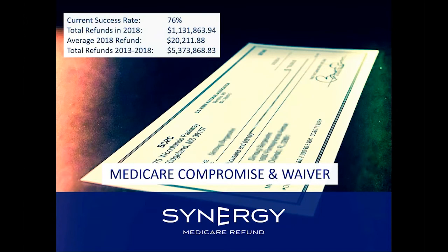Our lien resolution group achieves this routinely: 76% of the time we get money back from Medicare. Last year, we recovered $1.1 million, with an average refund in excess of $20,000. Since we began offering this service, we've recovered $5.3 million. Many of our competitors say you cannot get money back from Medicare, but we do it every day. The image on this slide is actually a copy of a real check that a client got back from Medicare — it does work and is very effective.